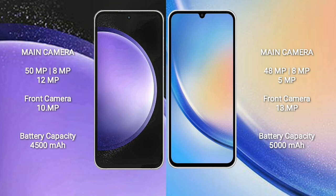Samsung Galaxy S23 FE features a triple camera setup: 50MP plus 8MP plus 12MP, and a front camera of 10MP. Samsung Galaxy A34 features a triple camera setup: 48MP plus 8MP plus 5MP, and a front camera of 13MP.